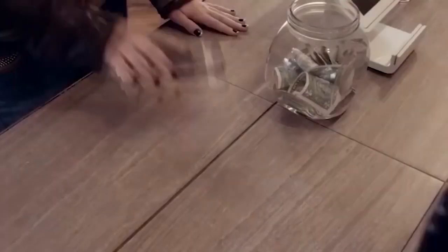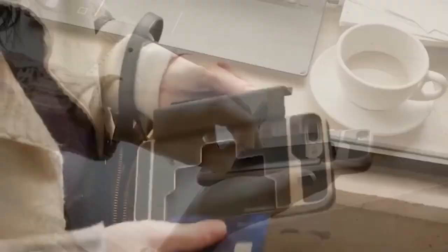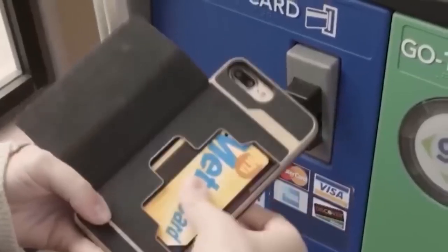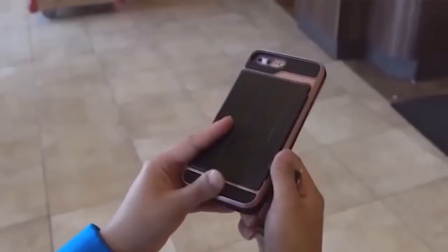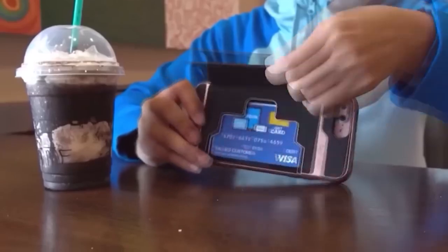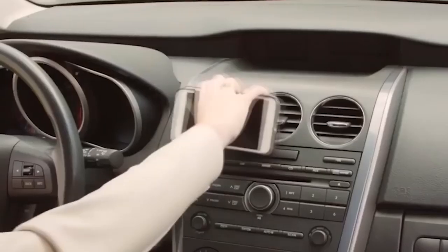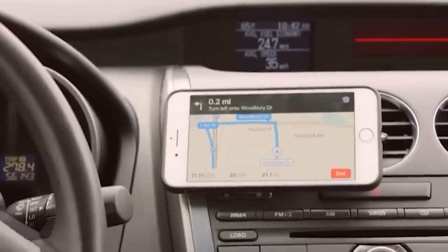I have recently come across more and more unusual phone cases at AliExpress. This time I have found a very cool accessory. It is a protective case which also acts as a small wallet. It can hold several cards and even some cash. I cannot help but notice that this model can also protect the phone well thanks to its large edges and soft base. It comes in several colors, so everyone can find something to their liking.